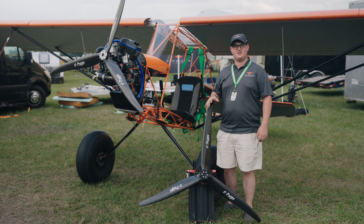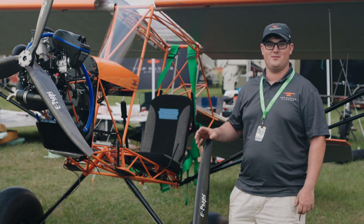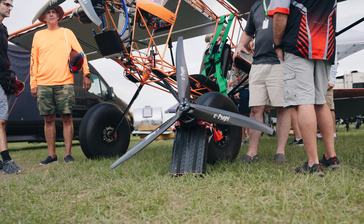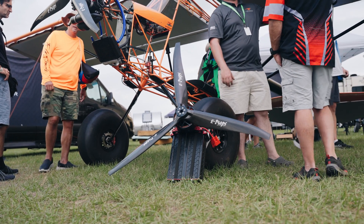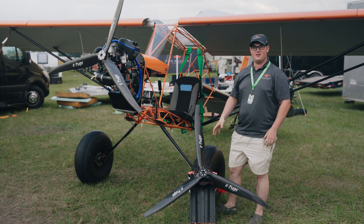Hey, I'm George, the chief engineer at Top Rudder Aircraft. I wanted to talk to you today about some of the things that set our airplane apart from others in the category. One of the biggest things is this electric setup. This electric setup with its CNC milled firewall will bolt right in place of this Pellini motor, and this particular setup will give you about 30 minutes of runtime.